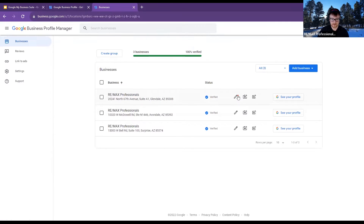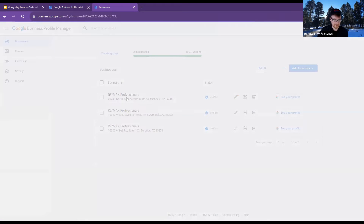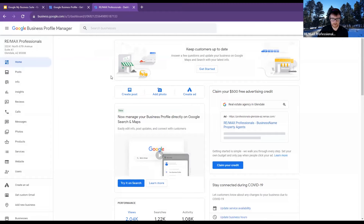When I click on Google Business Profile for REMAX Professionals, this is what it looks like. There's a ton of things going on — we've got Surprise McDowell, Surprise, Glendale, and Avondale. We can see our profiles on all of them. I can create posts from here, edit stuff, and add photos. This is where you get it set up so that everything people see when they Google you — this is what they're actually seeing. It'll show you the verified status right up here at the top.